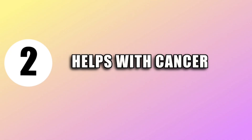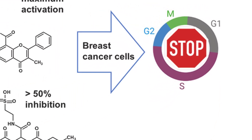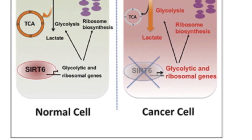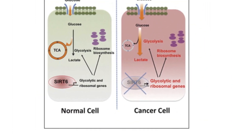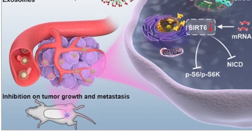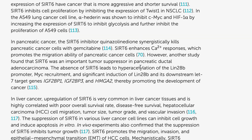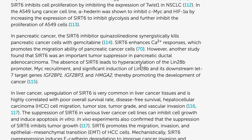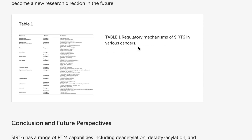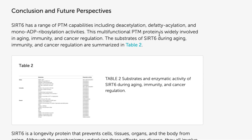SIRT6 has also been found to help with cancer. It has been found to lower the risk of developing cancer, working as a deterrent by suppressing mutations and preventing the spread of cancerous cells. SIRT6 is known to keep cells healthy and cancer-free, helping to inhibit tumor growth and cancer cell development, as well as helping immune cell activity to combat existing cancer.